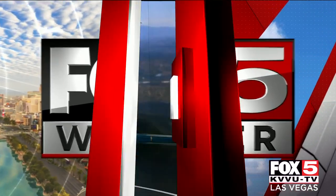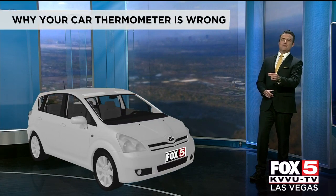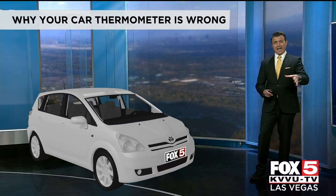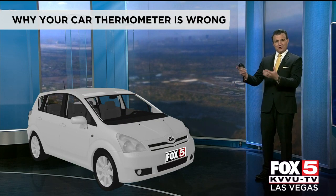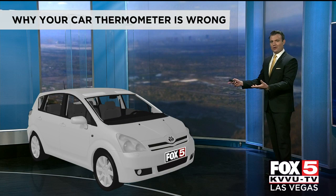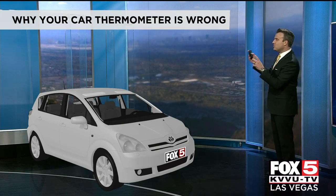Fox 5 weather. Now the temperatures are well into the triple digits. It's the time of year we see car temperature dashboard temperatures being posted on social media, and you might be saying to yourself, the temperatures I see on my weather app or on the news are much lower than what my car says. So I want to explain why your car thermometer is wrong.